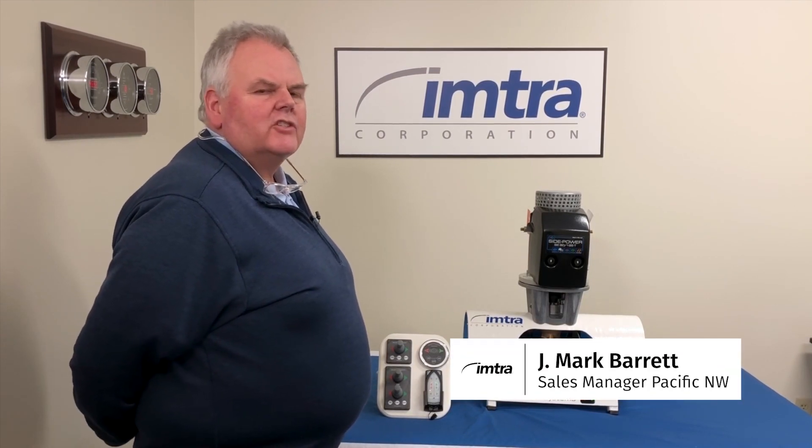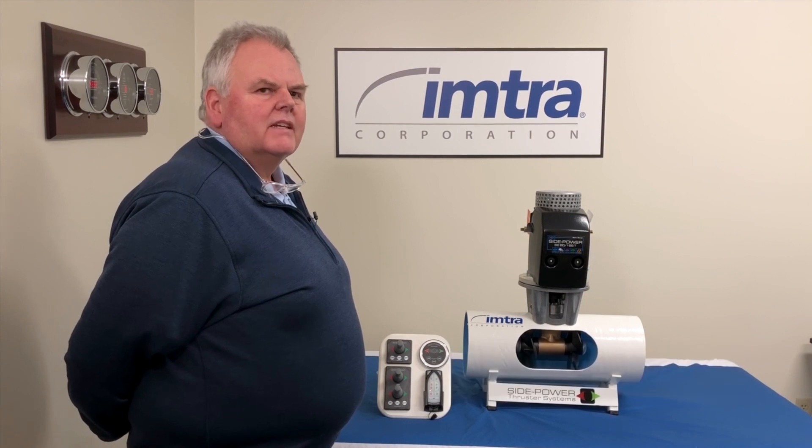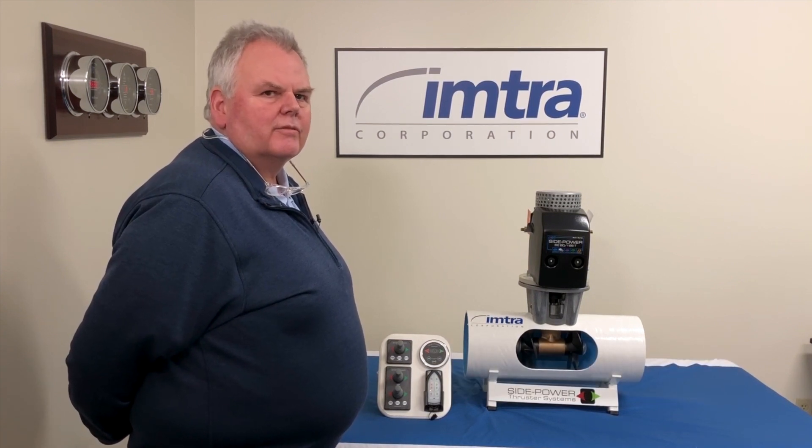Hi, I'm Jay Mark with IMTRA. Today we're going to talk about the information you need to gather that'll help us troubleshoot your thruster or help you make sure you get the right parts.